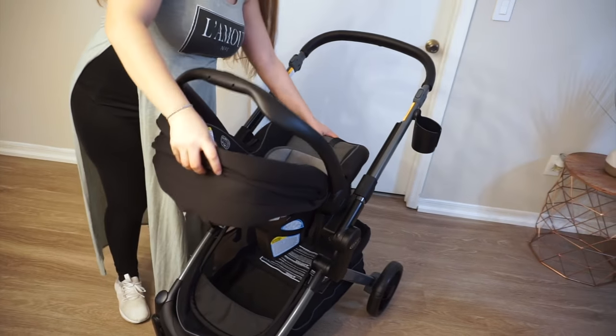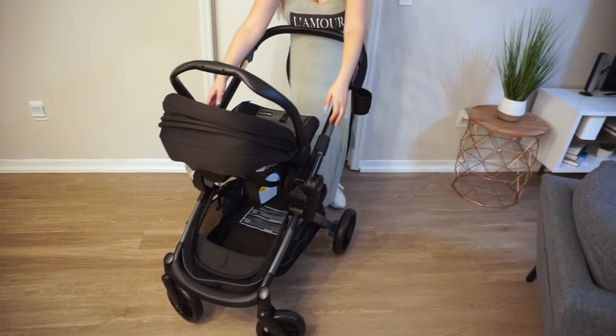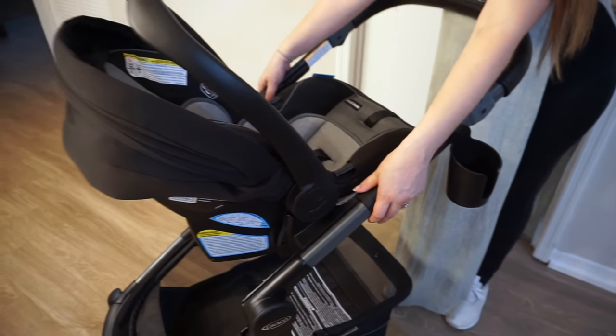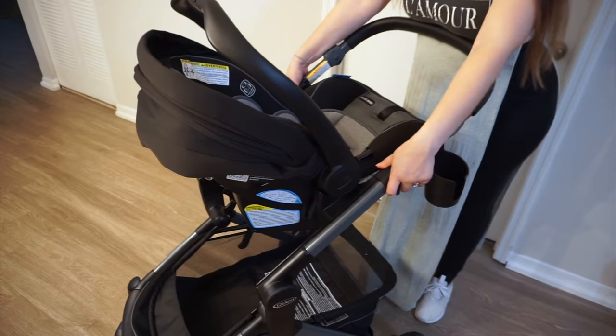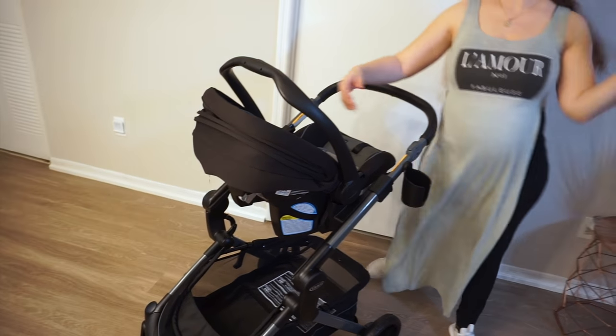As you can see, you can also have the infant car seat facing front or facing toward you. You also have the option of putting it at different heights so it can accommodate to your preference.